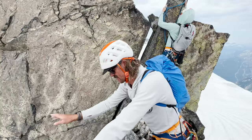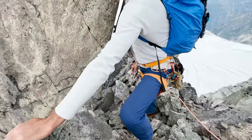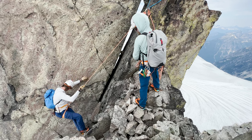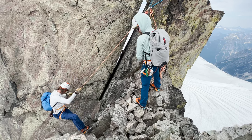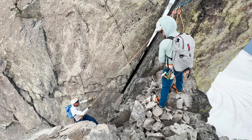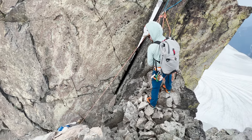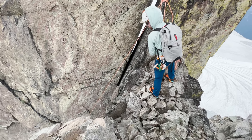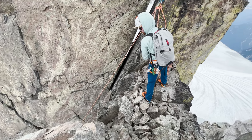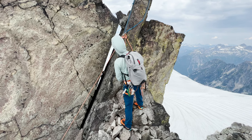We're climbing the Chas Towers. It's good stuff. Mike getting us out of the Chas.